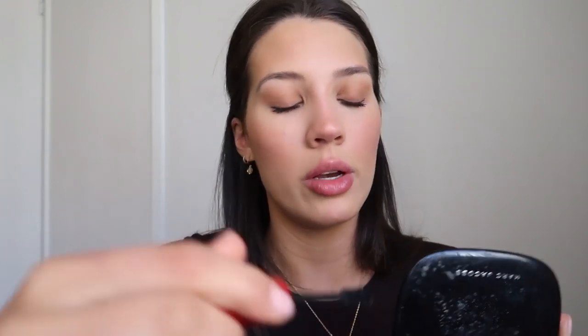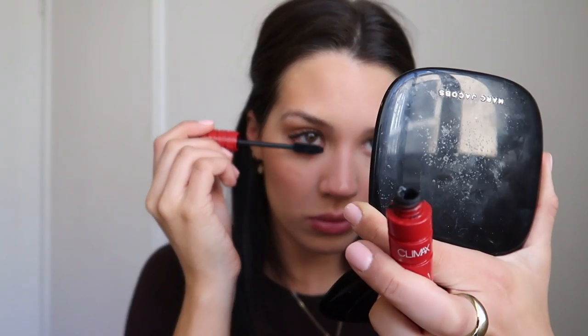Just smoke it out a tiny bit, then we're going to take the NARS mascara again — this mascara is really good — and put on a little coat.